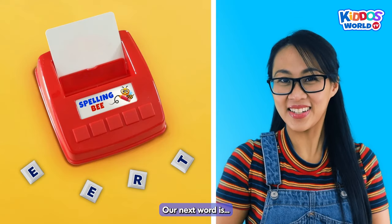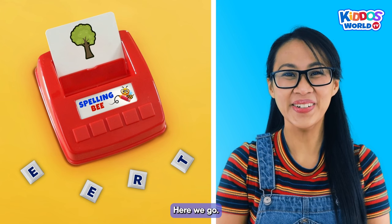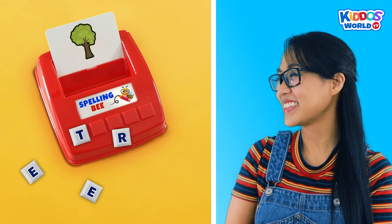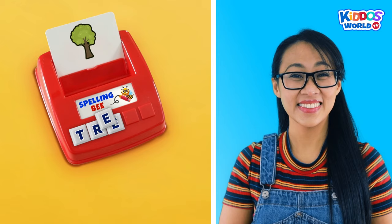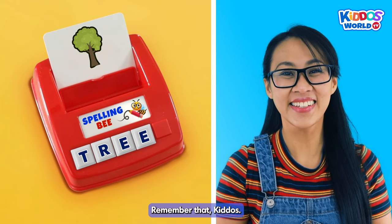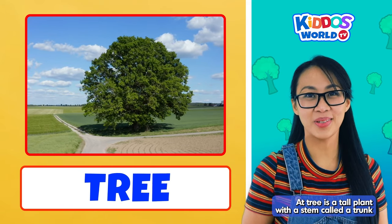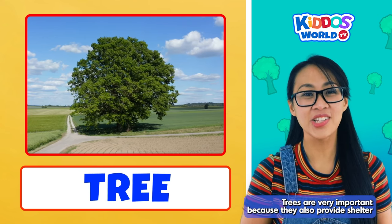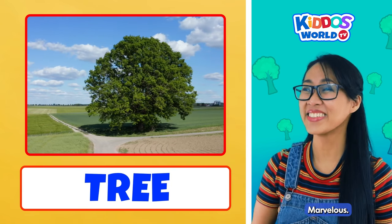Our next word is... Tree! Let's spell the word tree! T... R... E... E... Tree! There are two E's in the word tree. Remember that, kiddos! Cool! A tree is a tall plant with a stem called a trunk and branches made of wood. Trees are very important because they also provide shelter for different animals.